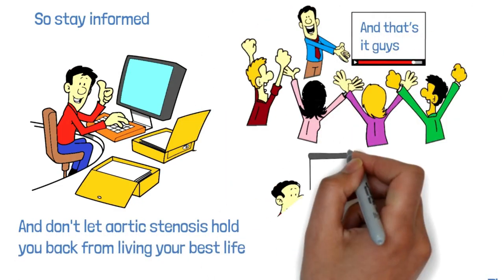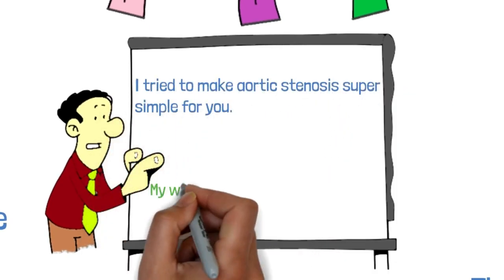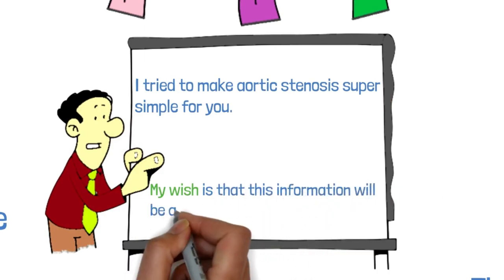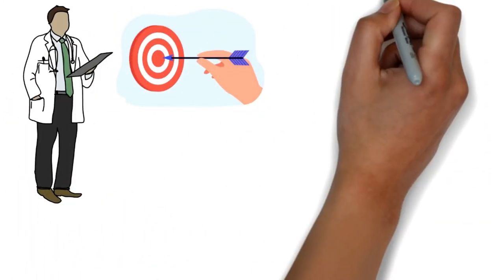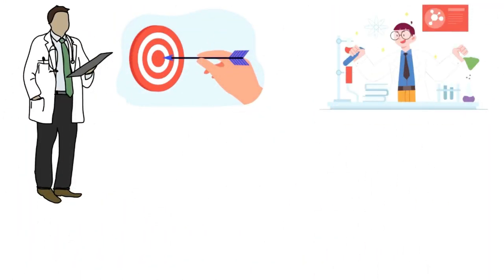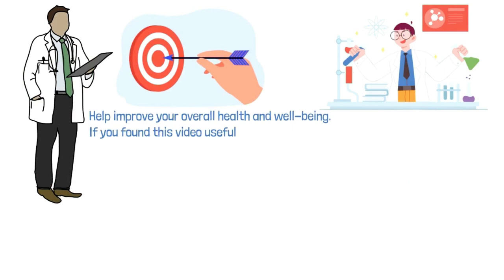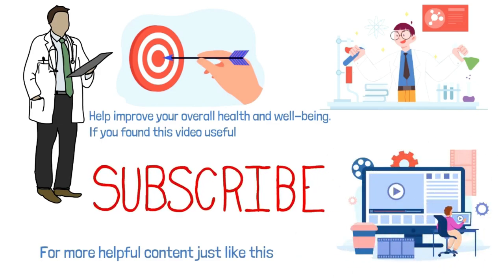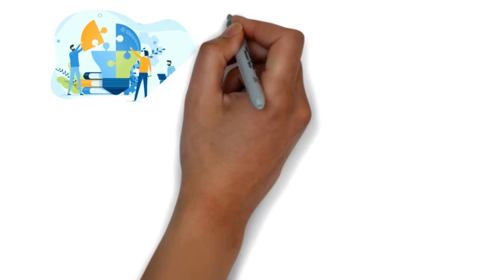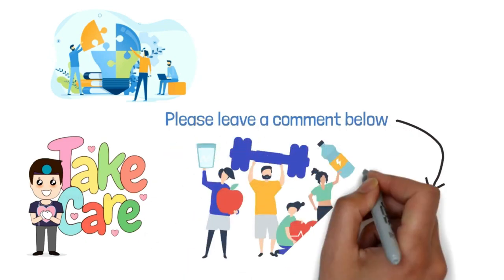That's it, guys — I tried to make aortic stenosis super simple for you. My wish is that this information will be a helpful resource for you or someone you love. As a full-time doctor, my goal with this channel is to share my medical knowledge to help improve your overall health and well-being. If you found this video useful, please consider subscribing for more helpful content. I'll be publishing a new video every week, so if you have any suggestions for future topics, please leave a comment below. Until then, take care of yourself and stay healthy.